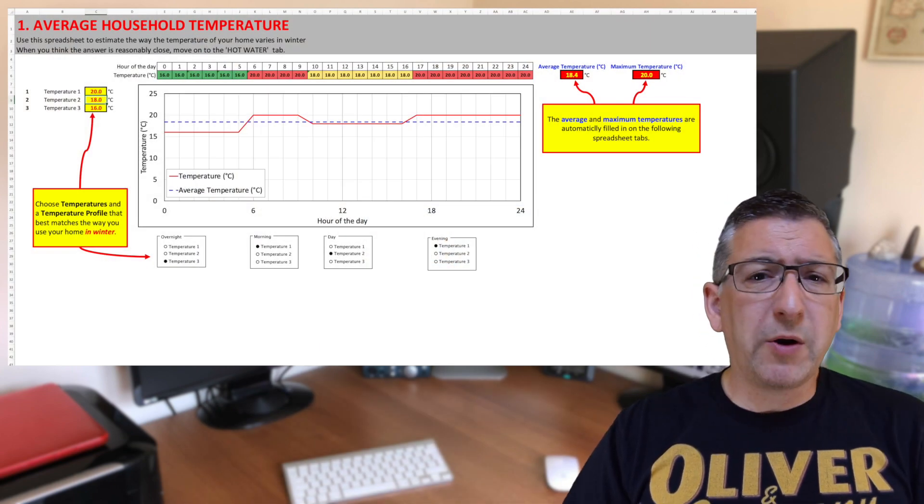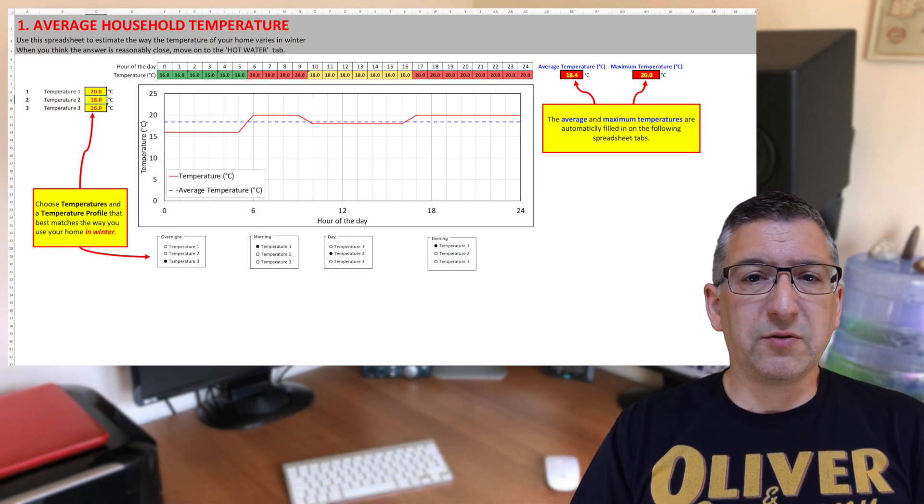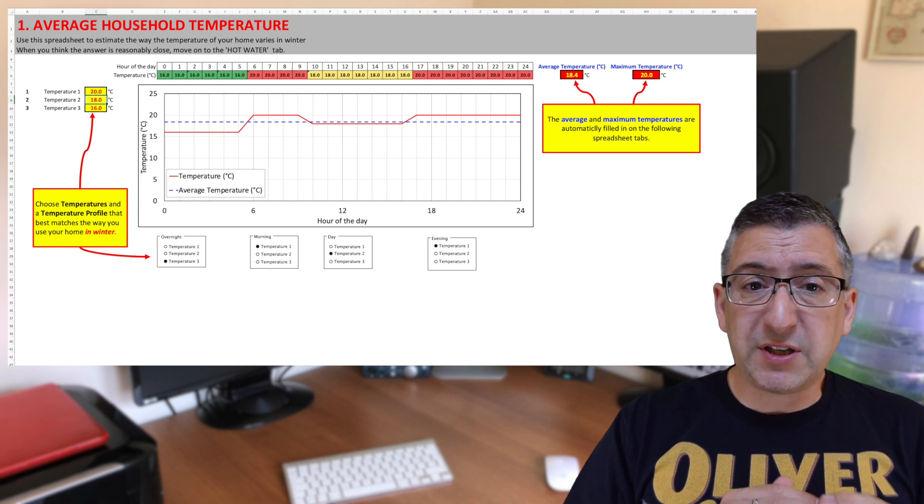Go back over to the Protons for Breakfast blog, and there's a spreadsheet called HTC Estimator. This spreadsheet has loads of tabs, so you're best off working through the instructions on the associated blog post, but I'm going to whiz through them here to show you quickly.